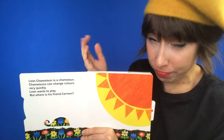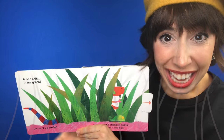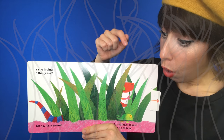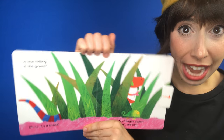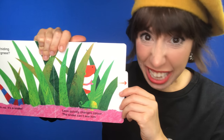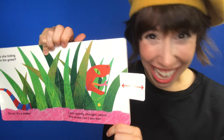I don't know. Let's see. Is she hiding in the grass? Oh! Oh no! It's a snake! What sound does a snake make? Can you be a snake? Ready? Leon quickly changes color.